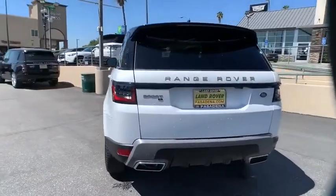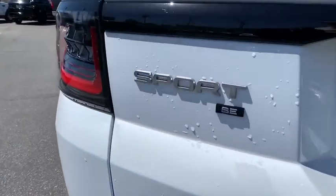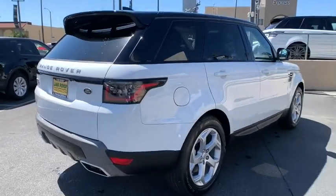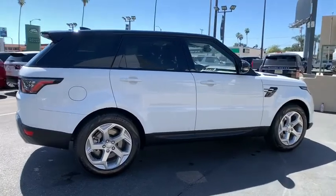Here are some of this vehicle's great options: backup camera, keyless entry, power passenger seat, steering wheel audio controls, remote engine start, navigation system, power liftgate, traction control, stability control, lane departure warning, anti-lock braking system.